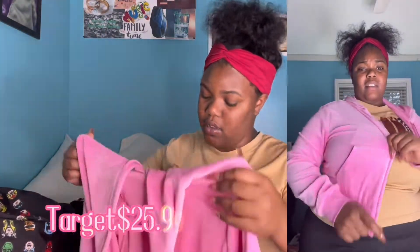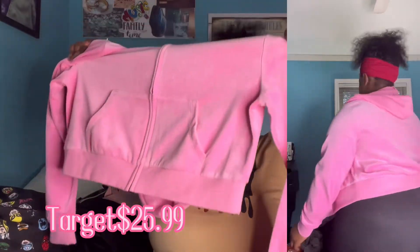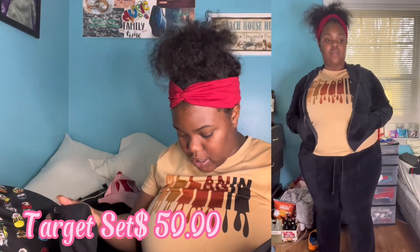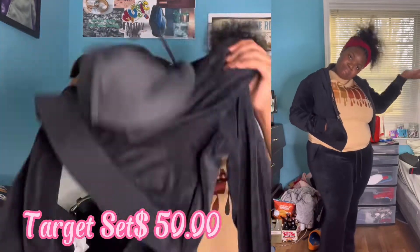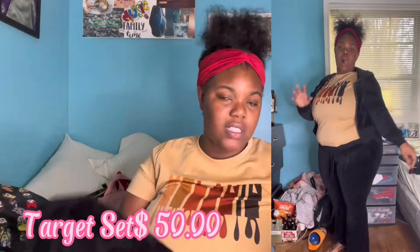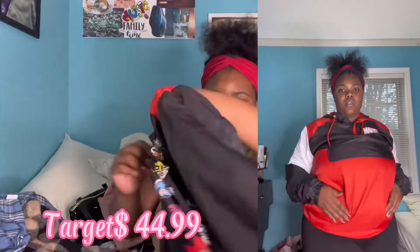So this is a cute little pink jacket from Target — it's cropped too. I also got the black one. This runs a size 2X but it feels like an extra large. The pants I had paired with it were too big so I ended up putting back the pants. I got this cute little black jumpsuit from Target — and this is a marble windbreaker.